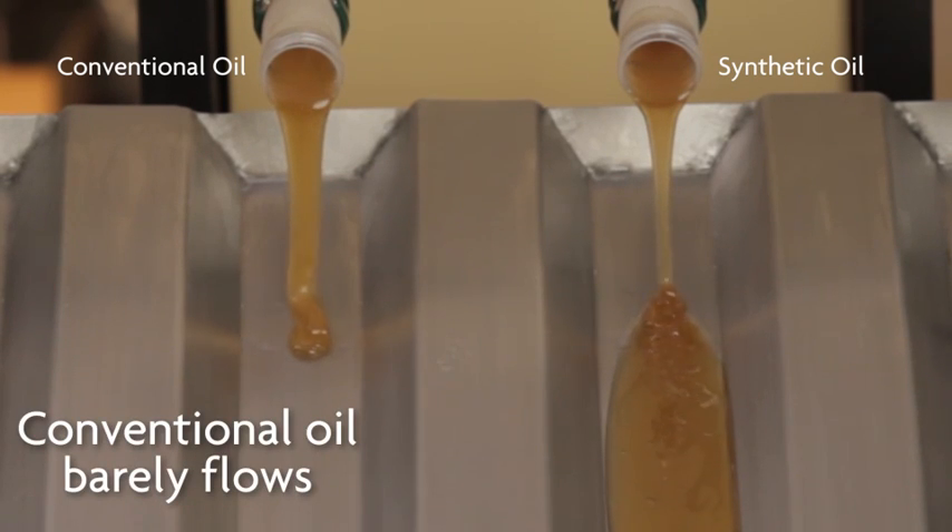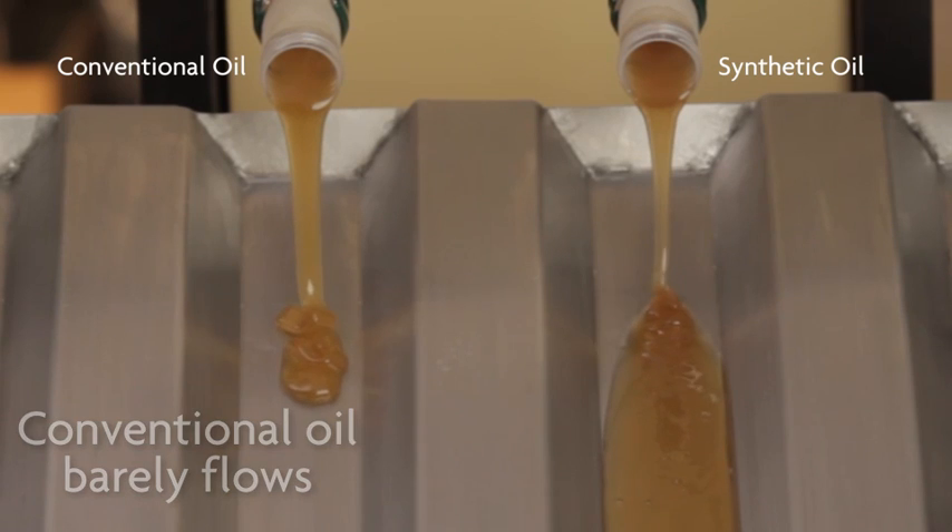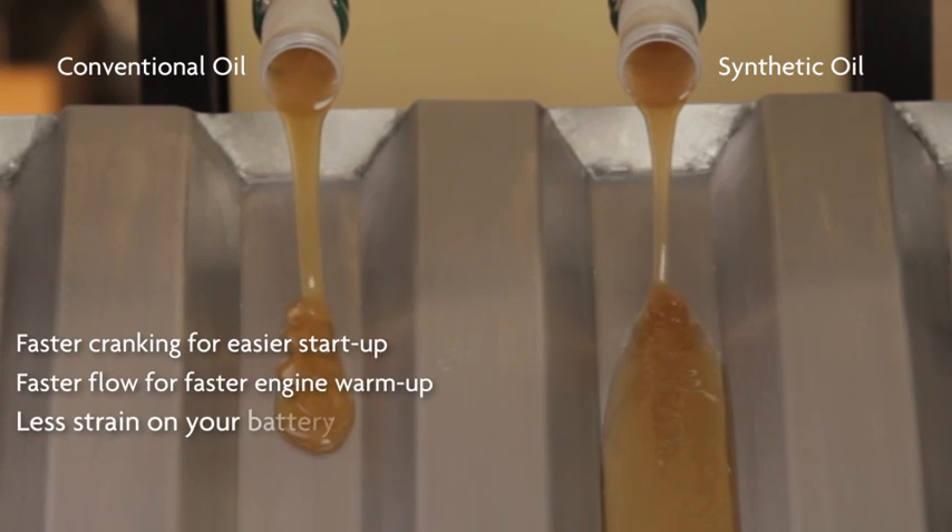We take the best of the best when it comes to the additive package. So if you have a synthetic oil with a better additive package and better additives in general, it's going to perform better than just a lower quality synthetic.